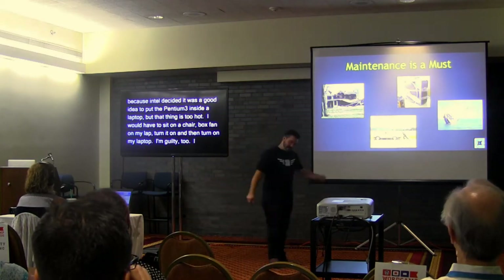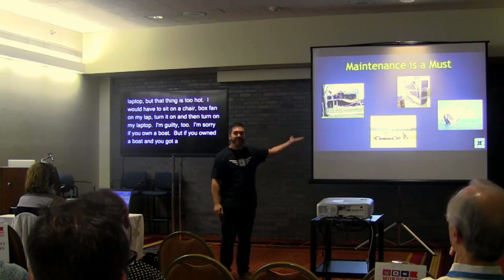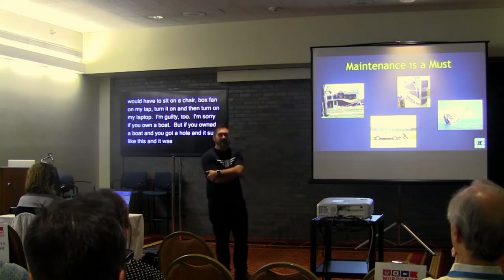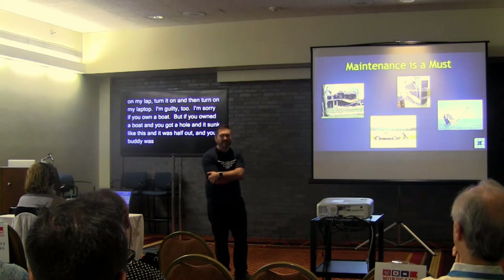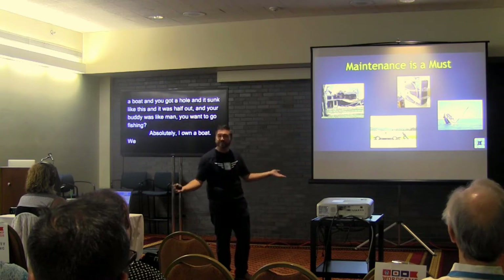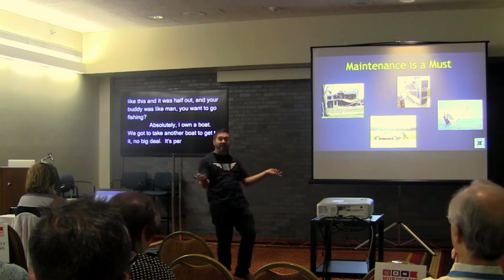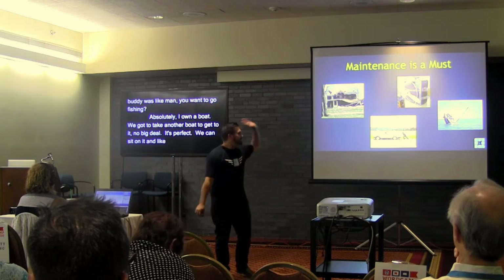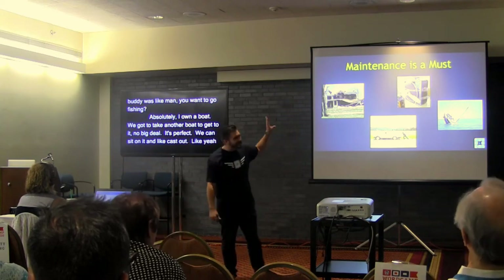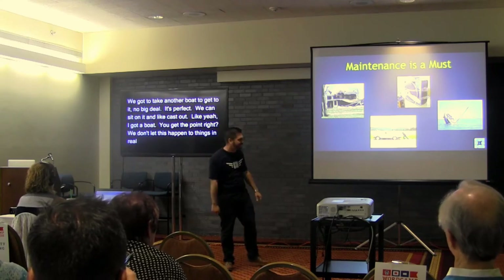If you own a boat with a hole and it sunk half out of the water and your buddy says 'hey, you want to go fishing?' and you say 'absolutely, I own a boat — we just have to take another boat to get to it, but once we get there it's perfect' — we don't let this happen to our things in real life, but we let it happen to our websites.